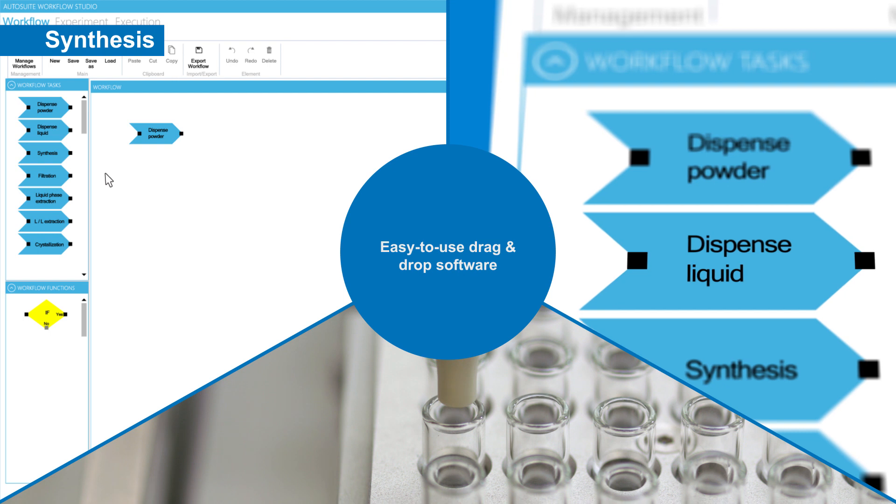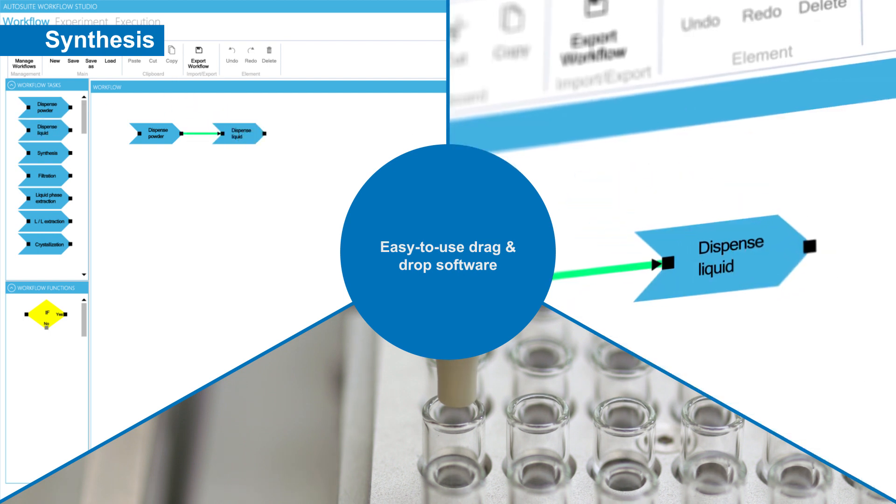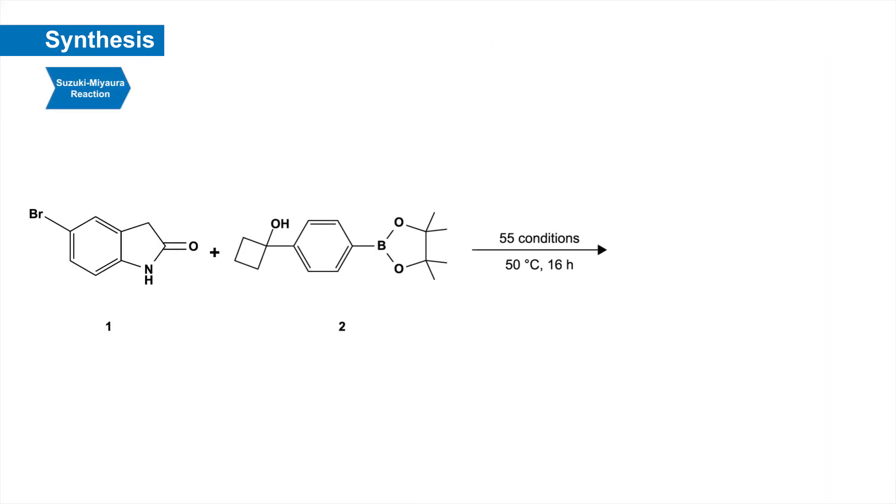The best way to look for a suitable reaction condition is by setting up many small-scale reactions to search for the best condition. This will require weighing out hundreds of solids at sub-milligram scale, which is extremely tedious and time-consuming. To be able to do that effectively, we definitely need to use robotic instruments to help us out.